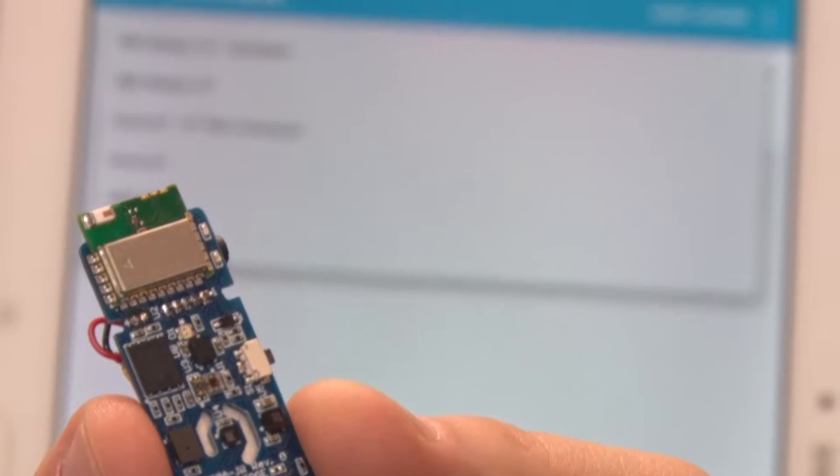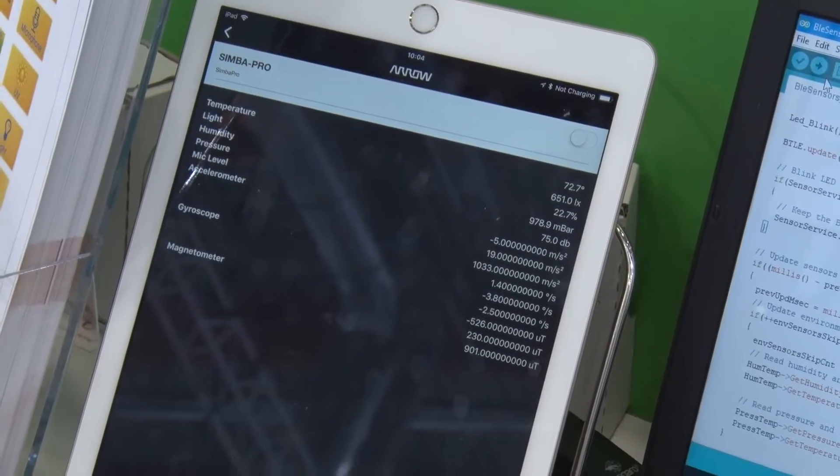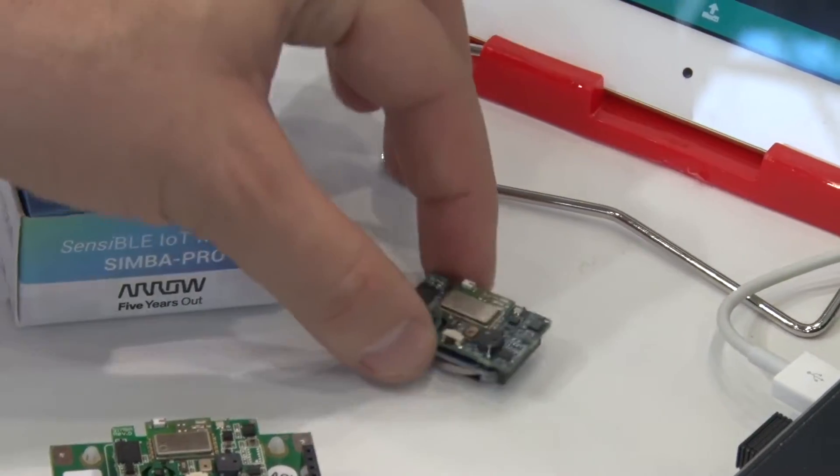Aero Connect is a cloud service where anyone can configure their dashboard with just a few clicks and be connected to the internet.